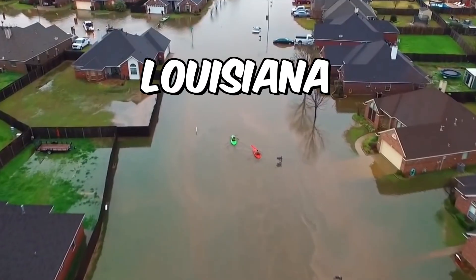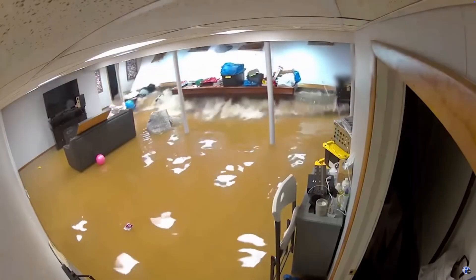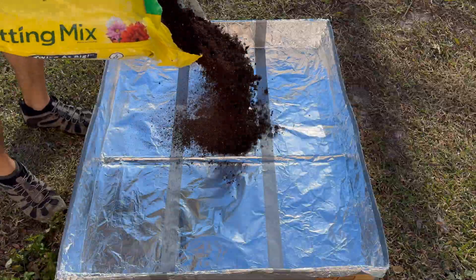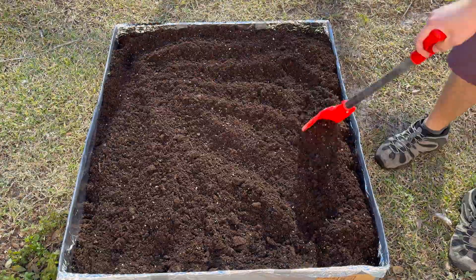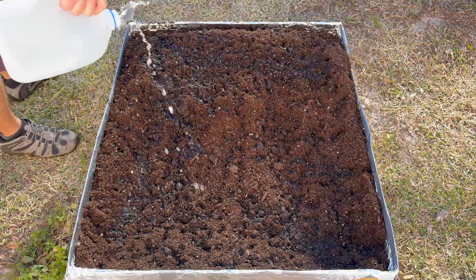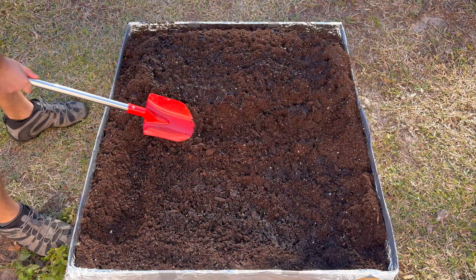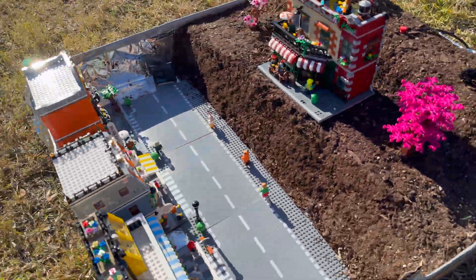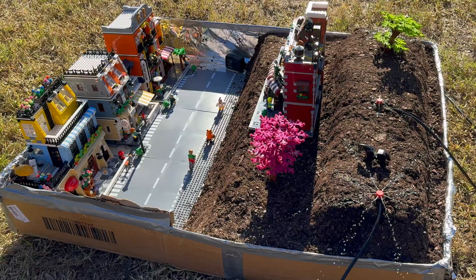Bring on the flood — lots happened in Louisiana. To recreate this, we're going to build a bed of dirt, wash off our city, and have it go through round two. Round two — make it rain.